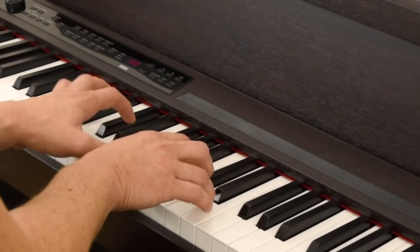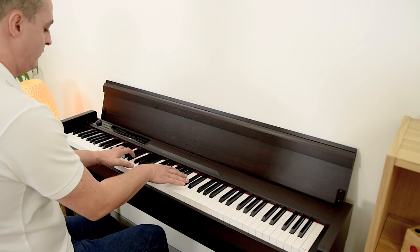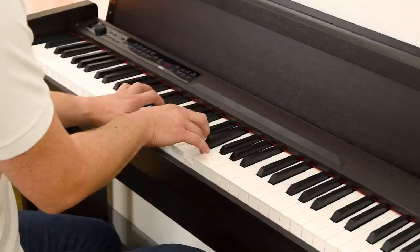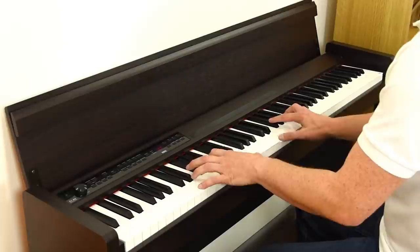Using the latest digital recording techniques, the C1 Air contains samples of two specially selected acoustic grand pianos. Both German and Japanese grand pianos were chosen to suit a wide range of musical genres — from rich classical music to lively jazz and pop. The C1 Air has a palette of sounds to cover all styles.